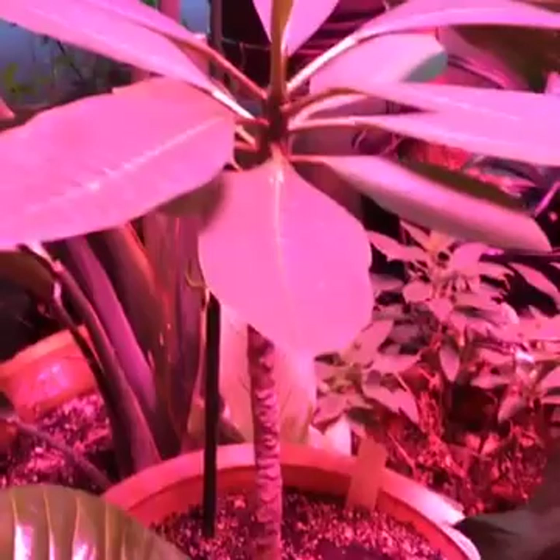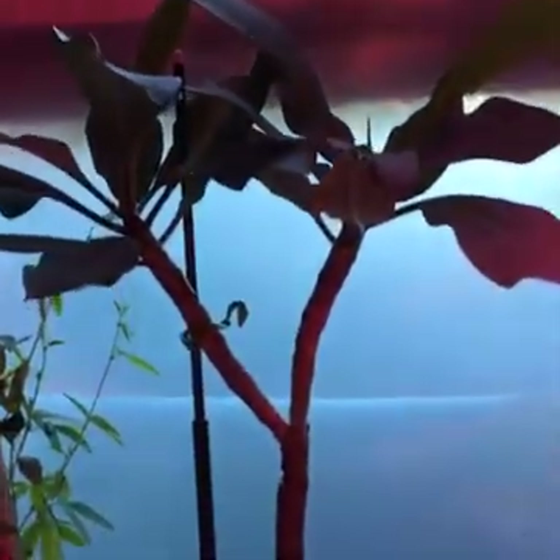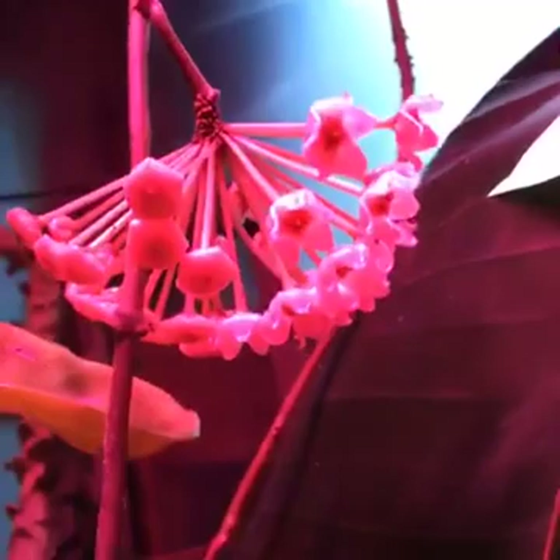This is another one of my Plumeria, and then my third one is up here. Like I said, all three of these were seed grown. This is a Pesh Four back here, and then of course we have the White Bird of Paradise.